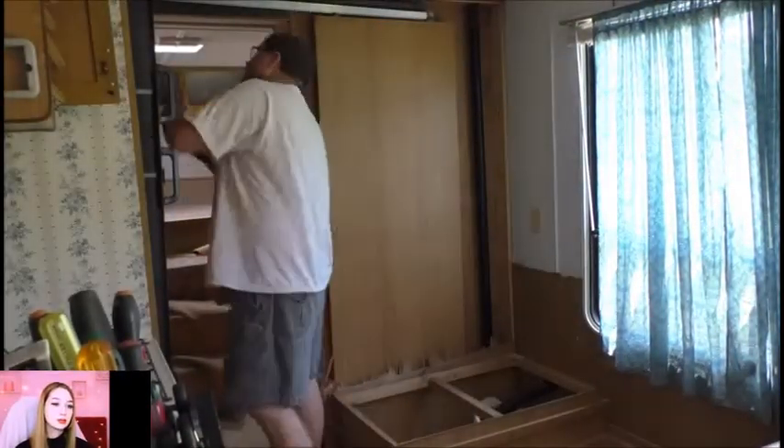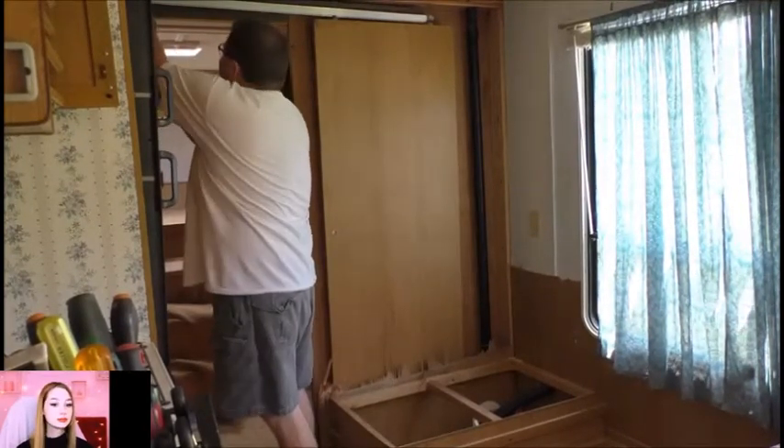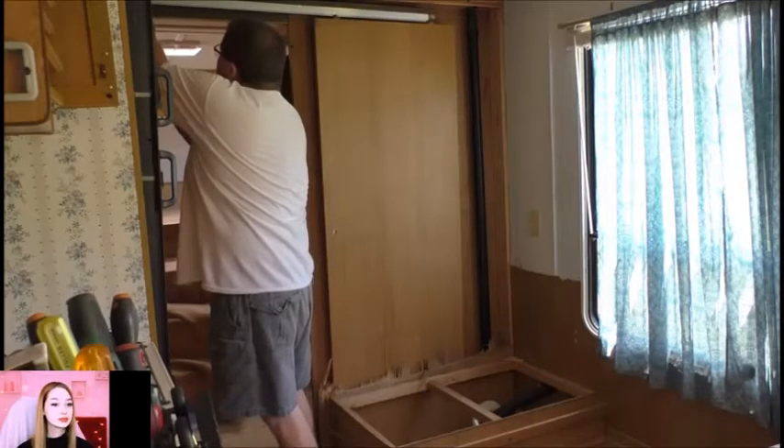All righty, we're down to the last screw for the track here for that pocket door that I'm taking out guys, and then this thing should tip over and try to kill me, I would assume.